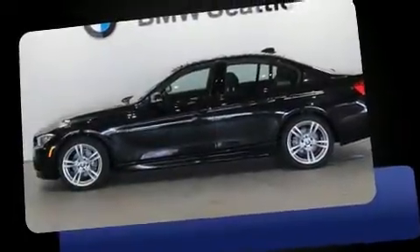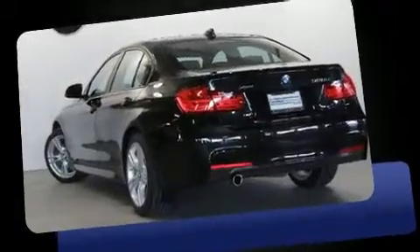You can expect a lot from the 2014 BMW 3 Series. With fewer than 15,000 miles on the odometer, this 4-door sedan prioritizes comfort, safety, and convenience.